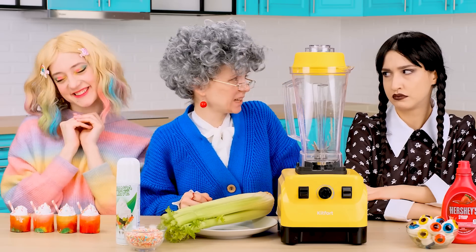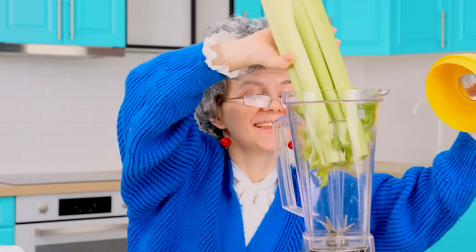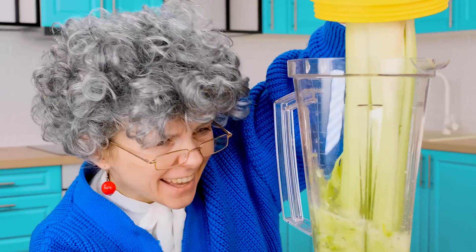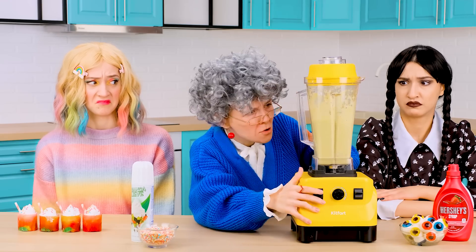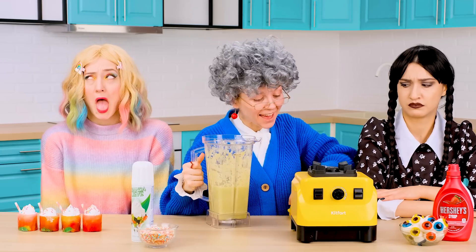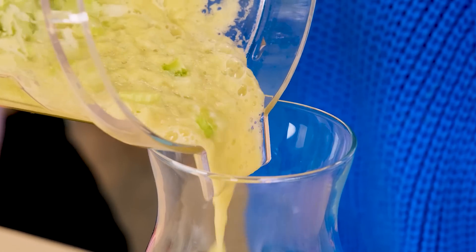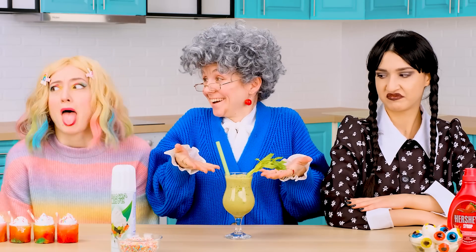I will make my granddaughter a very healthy celery cocktail. I'll take the whole one, I think I can do it. That's disgusting! She'll probably won't like it. Well, my most healthy cocktail for my granddaughter is ready — beautiful and so many vitamins! Top it with a sprig of celery and a straw — it's very cool.